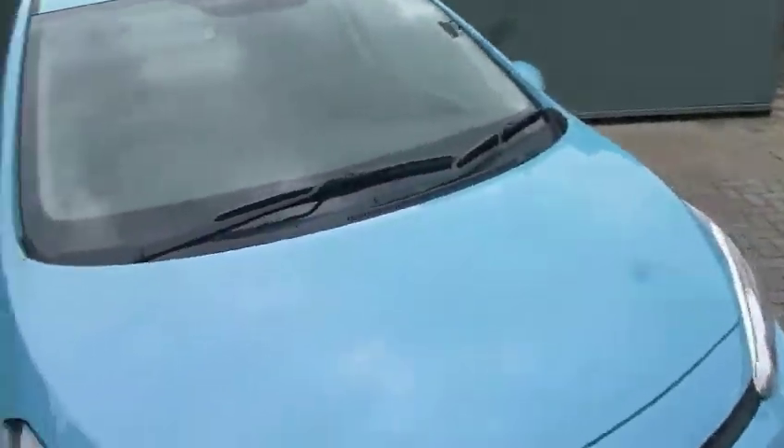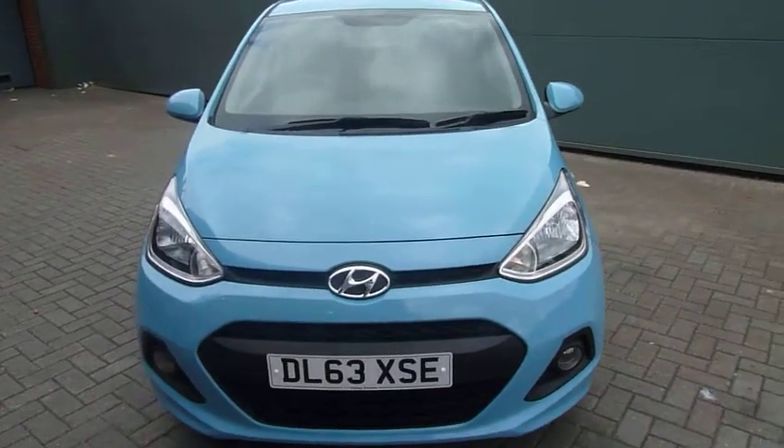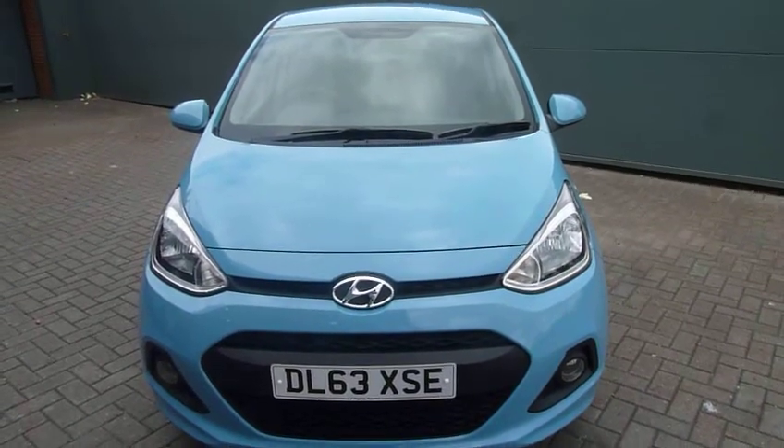This car has done just 6,700 miles — knowing it from new, it looks absolutely stunning. If you'd like to know more or arrange a test drive, please contact JTU's Hyundai Shoesbury.